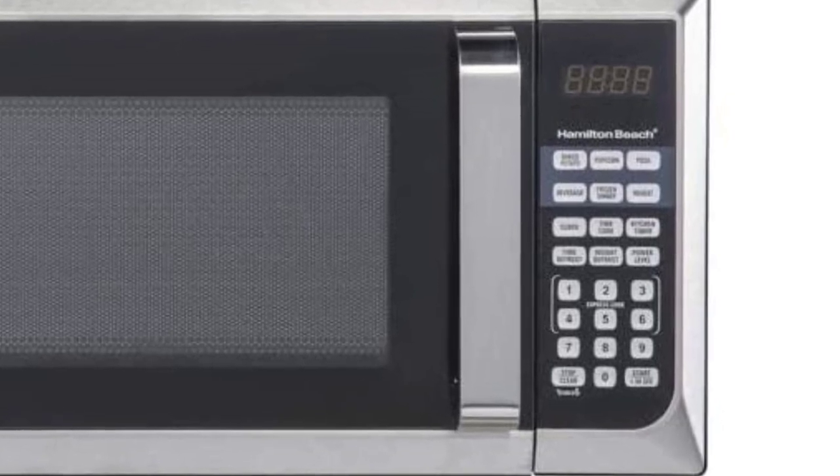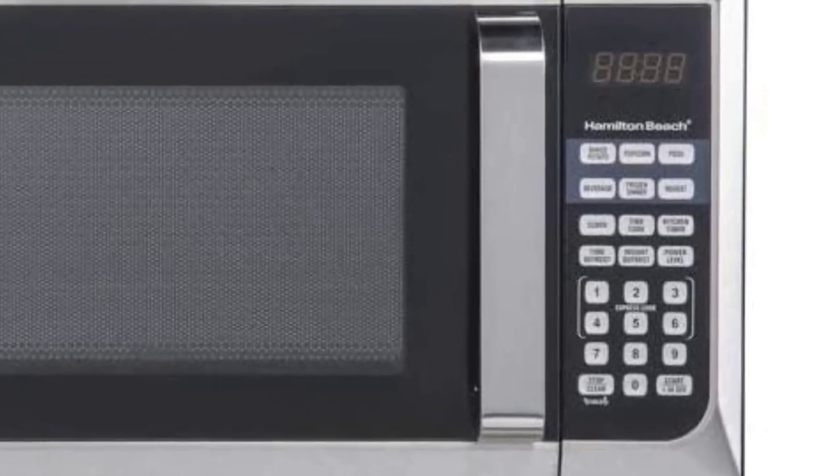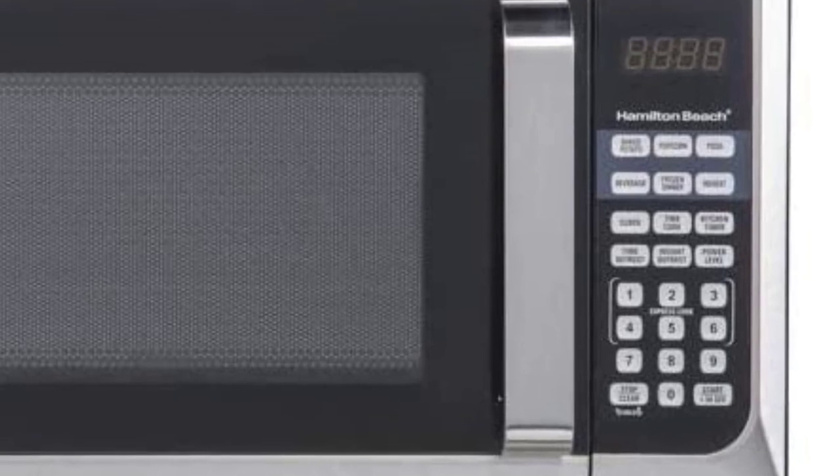The keypad can also be locked to keep kids from playing with the settings. Even though this microwave is on the smaller side compared to others on this list, we could fit a standard dinner plate on the turntable, just as well as a larger, more expensive, and more powerful over-the-range model. This model has toned-down alerts and beeps much more quietly than other models.